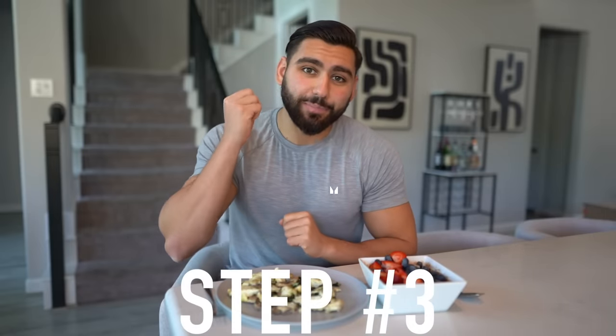Now that I've got my meal all prepped up, it's the best time to explain step number three, which is extremely important when it comes to losing fat and getting to 10% body fat. Step number three is high volume meals. This is going to trick your brain into feeling like you're overeating, but in reality you're not consuming that many calories, because you're eating low calorie foods with high volume. That is a huge hack when it comes to dropping body fat.